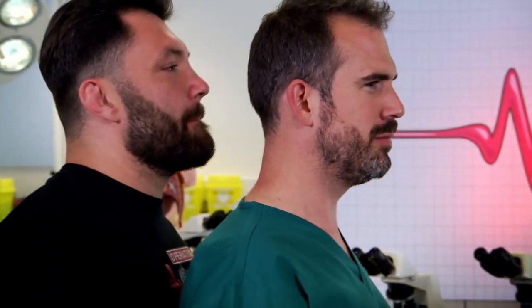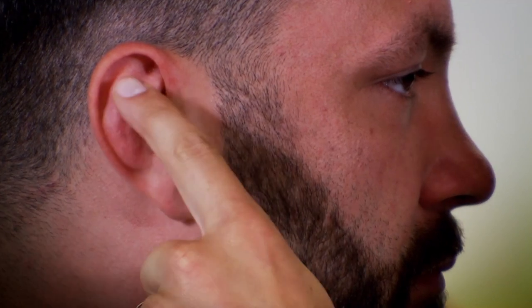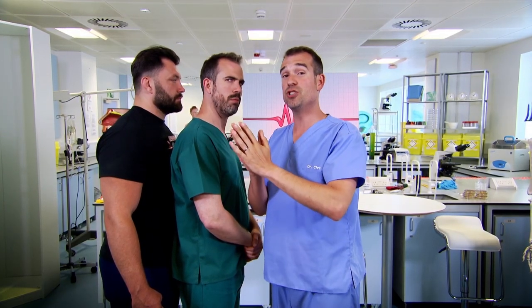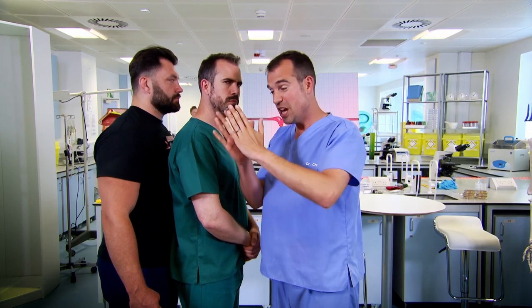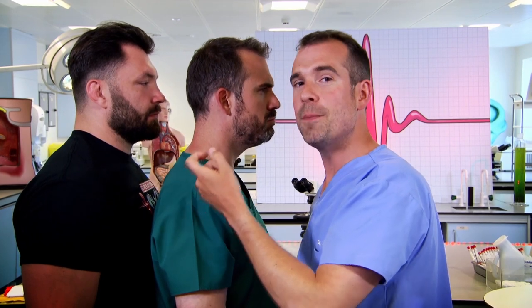Gradually it gets thicker and thicker and starts to look like a cauliflower — that's why we call it cauliflower ear. If we compare Zahn's ear to Alex's, we can see that Zahn's is thin and hollow, but Alex's ear is a different shape and has a big thick bit. That's where the membrane that covers his cartilage, supplying it with blood and nutrients, has been rubbed off in the scrum. The cartilage underneath it died and got replaced by thick, fibrous scar tissue.